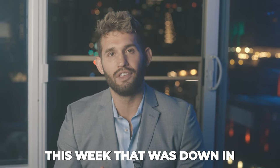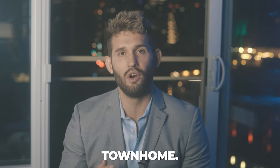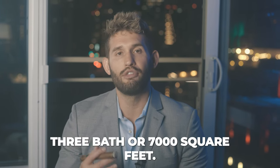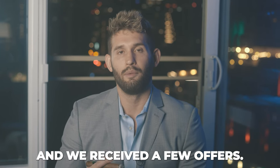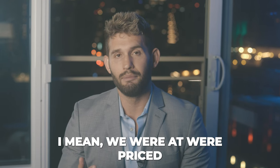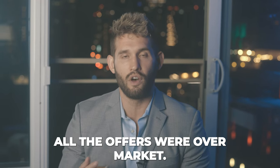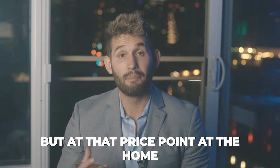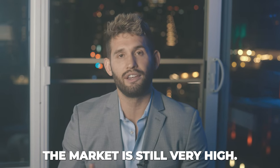I had a new listing come to market this week down in Otay — new construction townhome, four bed, three bath, 1,700 square feet. I held it open Saturday and Sunday and we received a few offers. The market is still hot — we were priced at $669,000 and all the offers came in over asking.